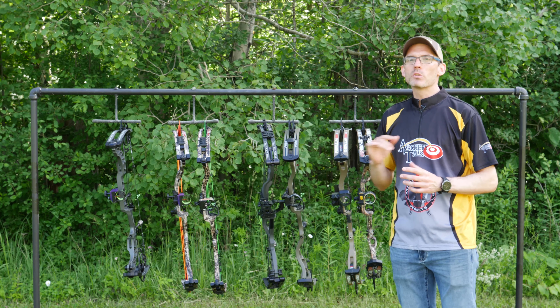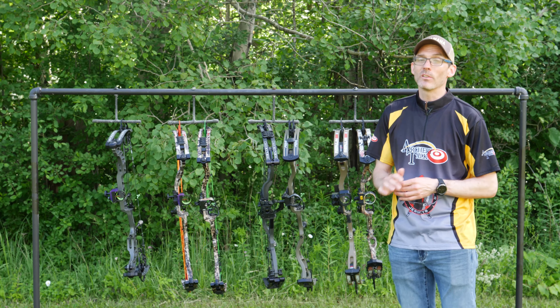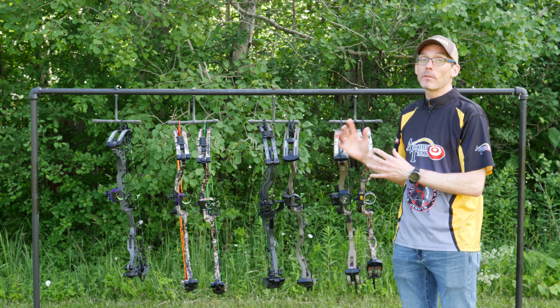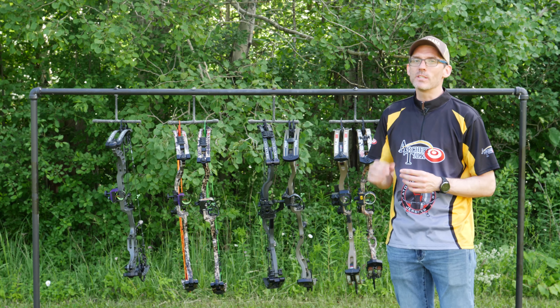I'll be breaking down each of the seven bows by category, and the first one might just be the most important, which is draw cycle. I like how just about all of these bows draw, so I'm splitting hairs here, but if I had to pick a winner, I'm going to go with the Prime Logic CT3.